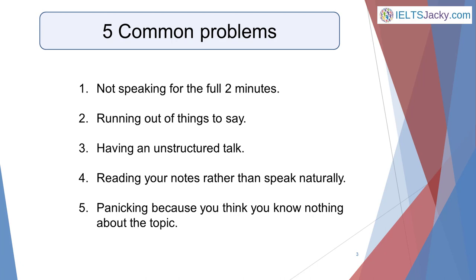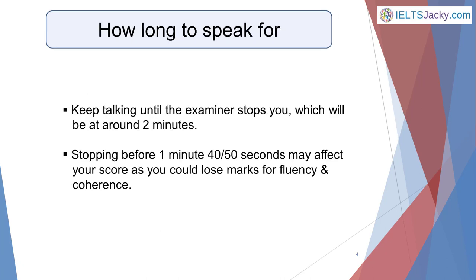The information I'm about to give you will enable you to avoid these issues. A common question I get from students is: do I have to talk for exactly two minutes? The simple answer is no — keep talking until the examiner stops you, which will be at around two minutes. If you stop before 1 minute 40 or 1 minute 50 seconds, this probably will affect your score as you may lose marks for fluency and coherence.